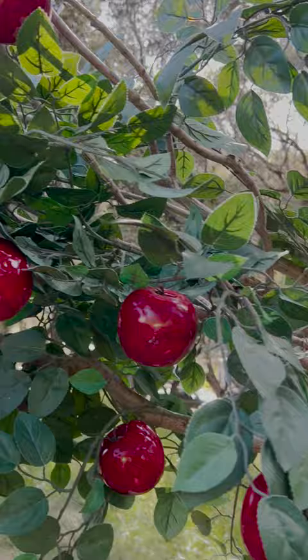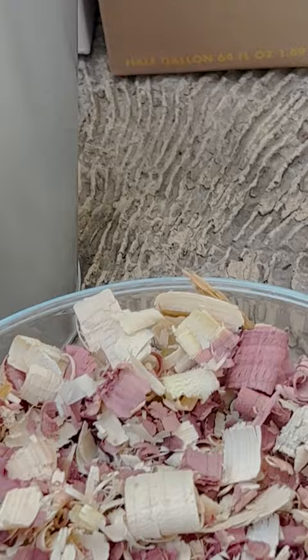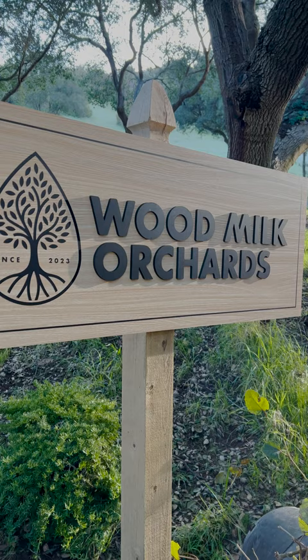Here is a beautiful apple tree on the facility. Sorry about that, didn't mean to show that. Anyway, we finally take the wood and shave it down into a pail where we milk it and package it into our earth-toned cartons. Thanks so much for visiting Wood Milk Orchards. Come again soon.